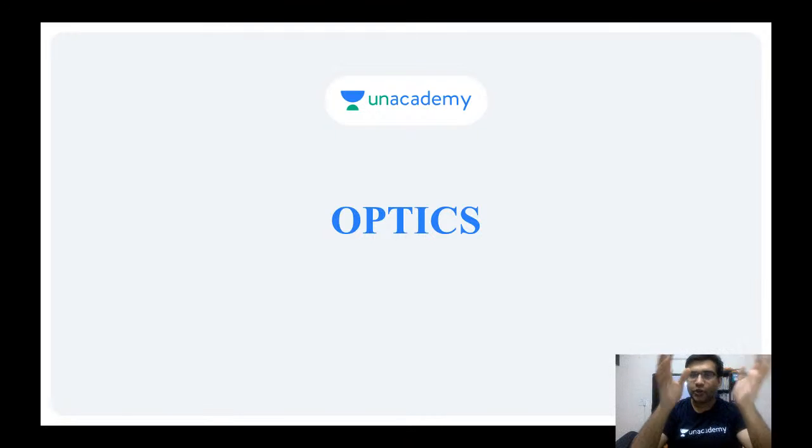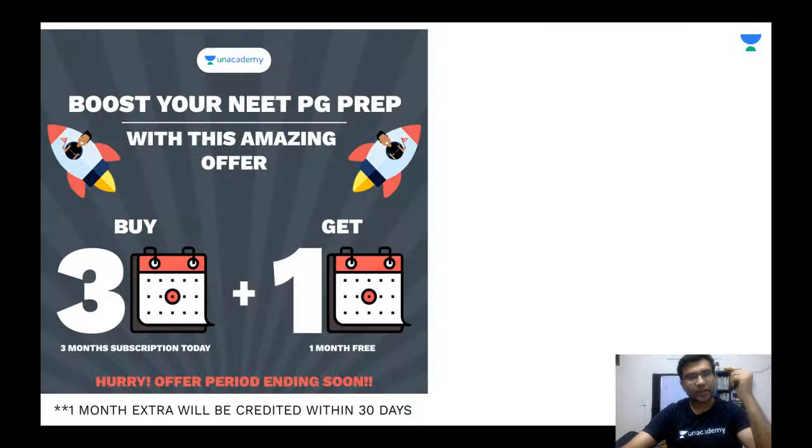If you continue using your accommodation, in the later half you would feel asthenopic symptoms like strain in the eyes, watering, and headache. That is why we need to find the perfect power of glasses suitable for your eye. This is the topic of today's discussion.